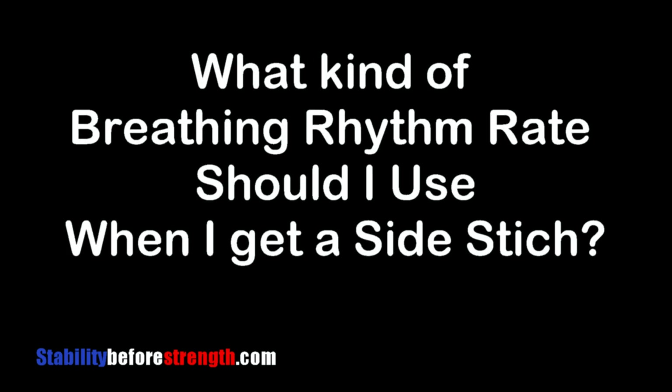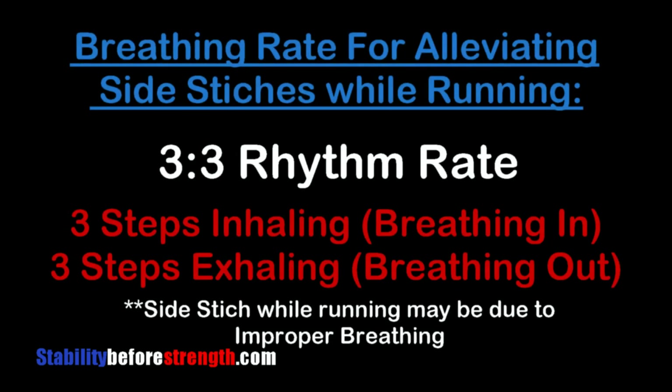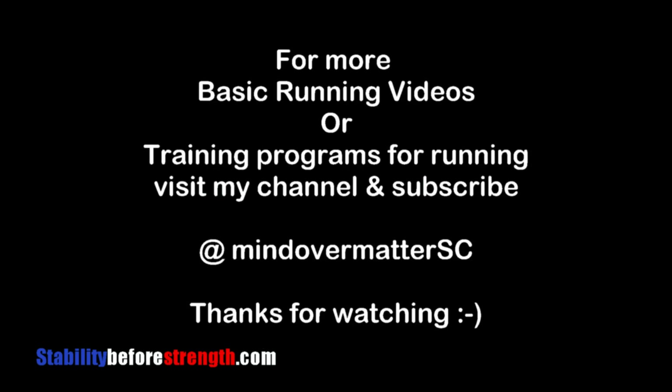I often get asked what kind of rhythm to use when you get a side stitch while running. A three-to-three breathing rhythm usually helps alleviate a side stitch, since the side stitch is usually felt in the lower side of your abdominals. A side stitch can be due to a lot of different things, but one of them is improper breathing. So a three-to-three or even a four-to-four rate should help ameliorate your side stitch so you can get back to your run. I hope this video was informative and helpful — thanks for watching and have a great day.